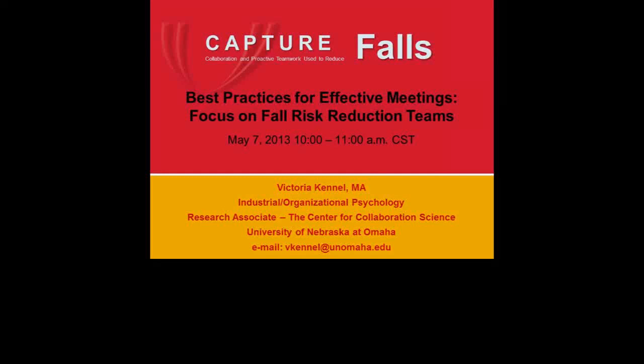Good morning. This is Katherine Jones at UNMC in Omaha. I have with me Victoria Kennel. She is our graduate student in industrial organizational psychology on our Capture Falls grant program.